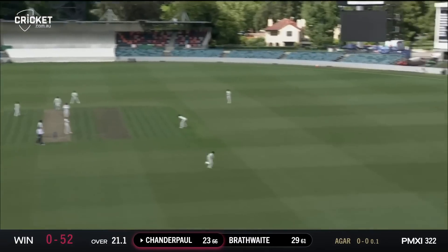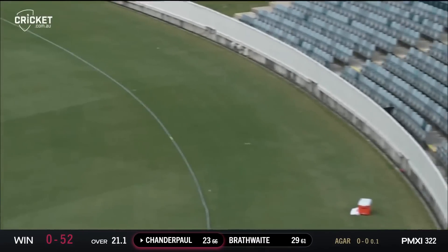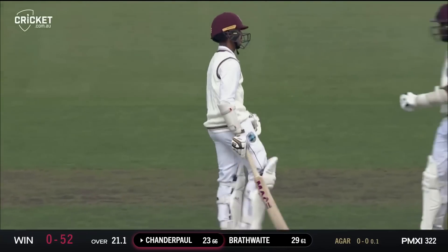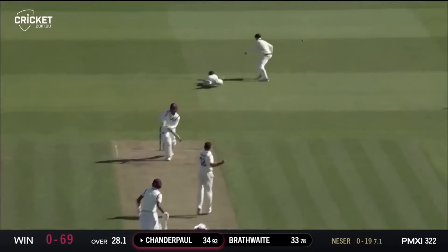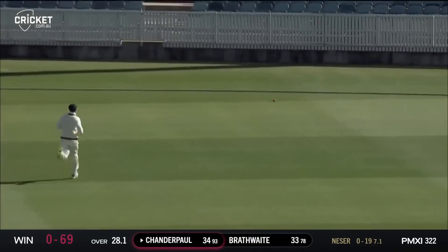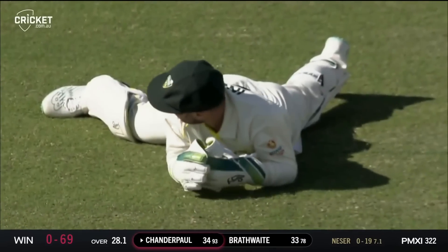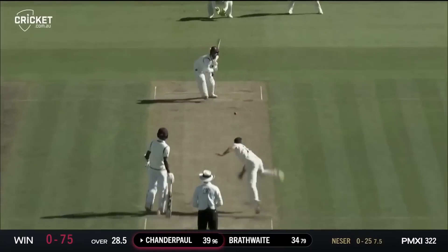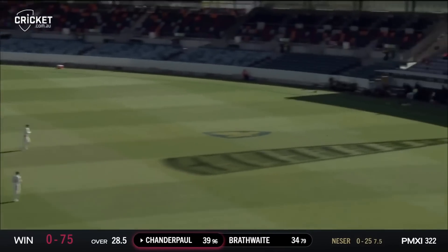Down the wicket and attacking is Taysha Ryan Chandra Paul — he gets himself a boundary and moves to 27. That's a different approach from Chandra Paul. It's just wide of the fielder, might have got a glove on it, and that's going to go away to the boundary — a tough chance for the PM's XI. An outside edge driven beautifully and that'll be a boundary.